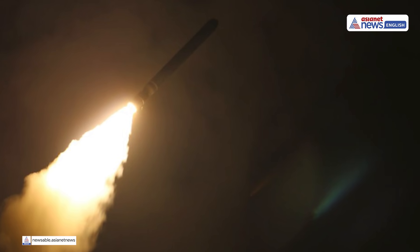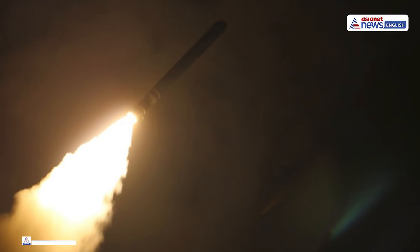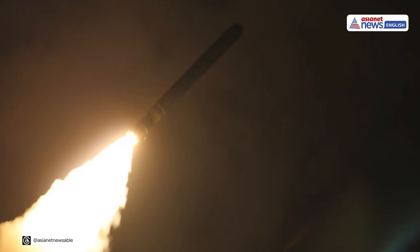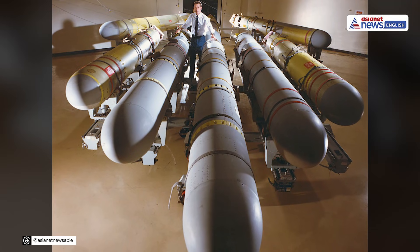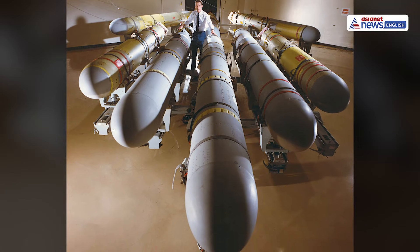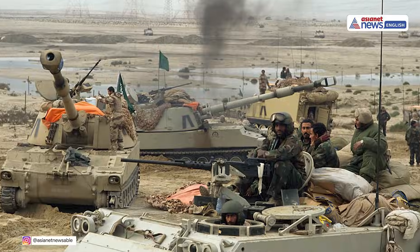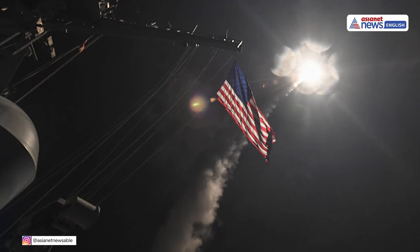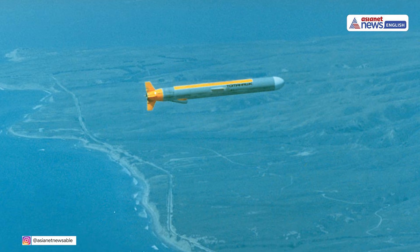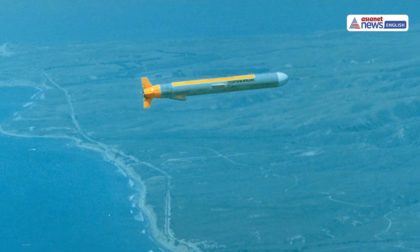The Tomahawk land-attack missile is one of the U.S. military's most trusted and long-range precision weapons. First developed in the 1970s and upgraded over the decades, the missile has been used in nearly every major U.S. conflict since the Gulf War. Its design allows it to travel over 1,600 kilometers at low altitudes, making it virtually undetectable by enemy radar.